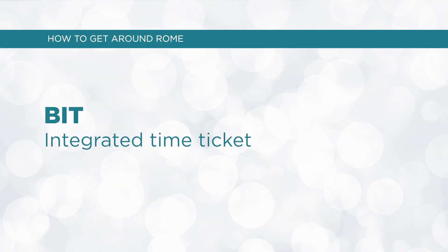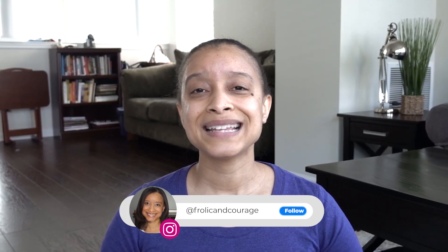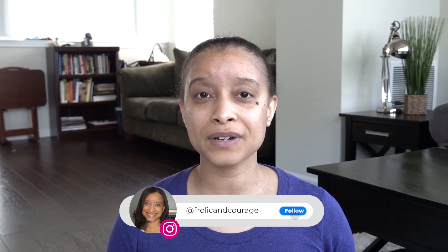The first ticket type is a BIT, which is an integrated time ticket — a fare for just one trip or journey on the Metrobus system. It only costs €1.50, and you can take all those forms of transportation for just €1.50 per ride. It is valid for 100 minutes from the time you validate at your first entry point. You can buy a BIT at metro stations from an automatic ticket machine, newsstands or tobacco shops, affiliated bars, ATAC ticket offices, or through a tap-and-go credit card.